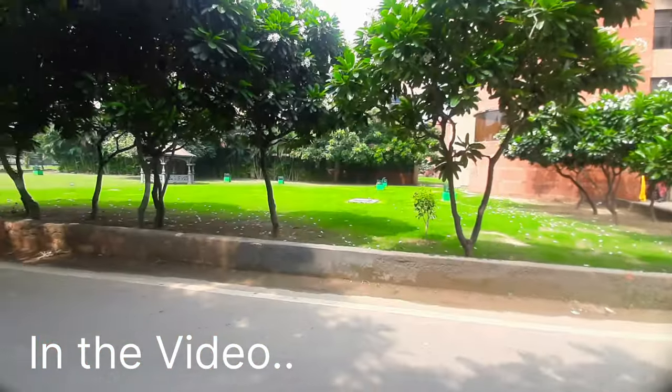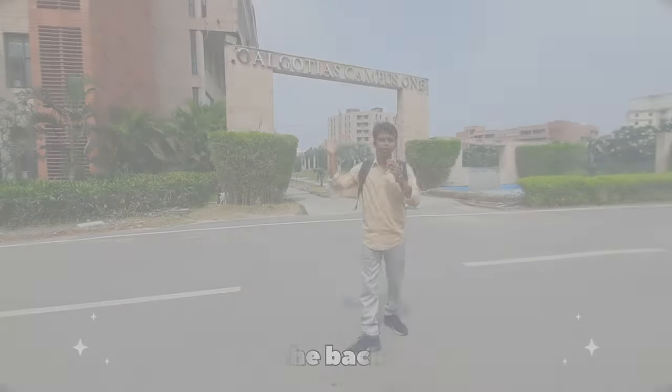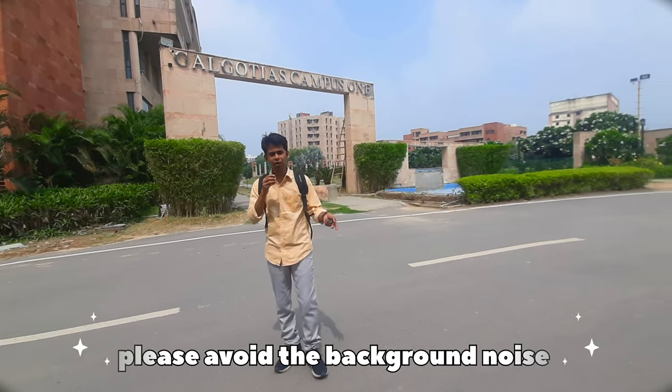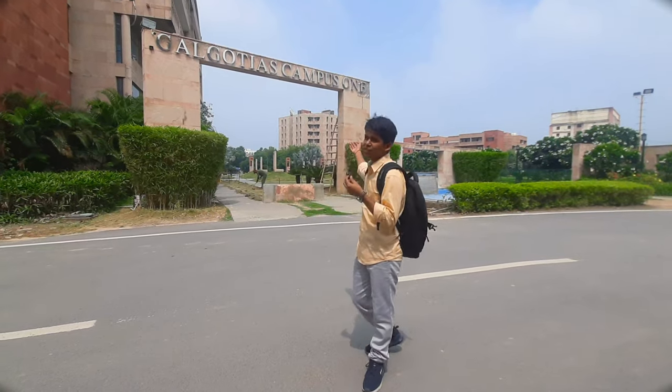The faculty here — all the assignments are available to you. How are you guys? I am very pleased to have you join me in another video. In this video, we have brought you to Galgotia College.